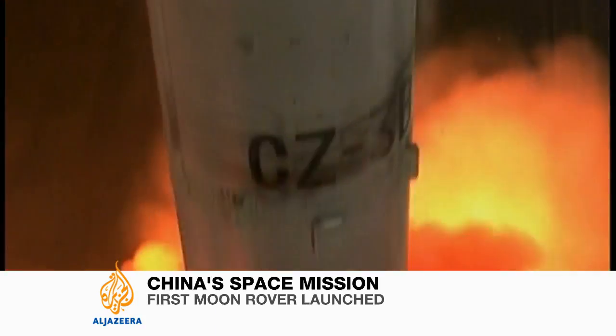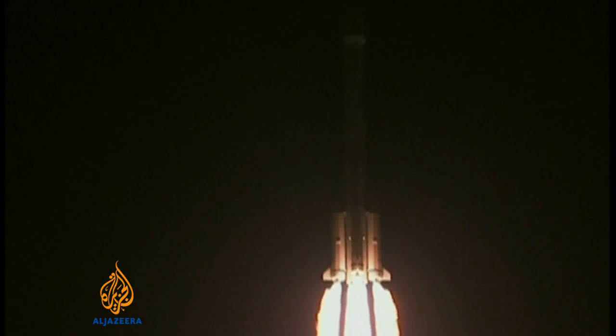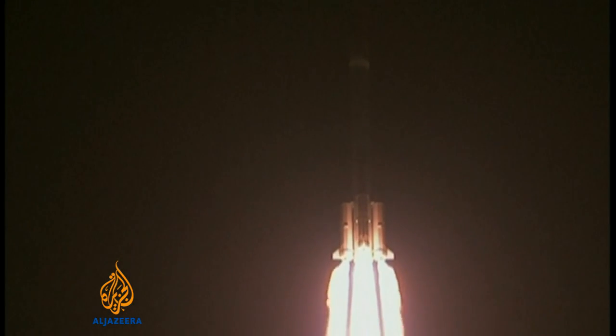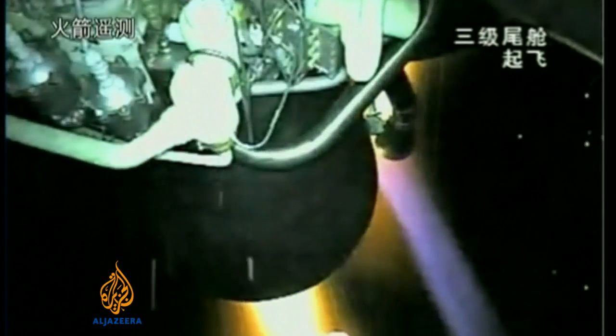After years of planning and preparation, a flawless launch for China's Chang'e 3 lunar probe. Named after an ancient Chinese moon goddess, the spacecraft will spend the next five days travelling to the moon.